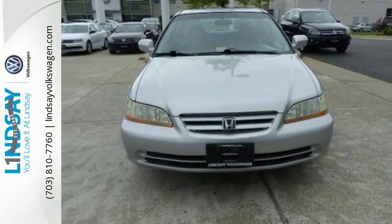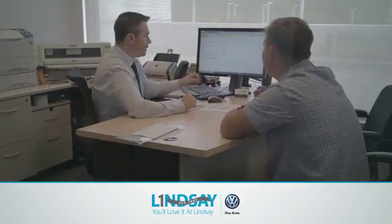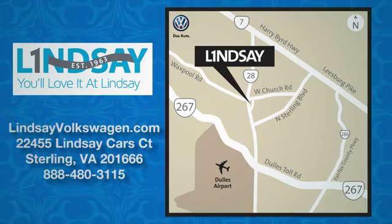Experience it for yourself when you test drive it today. Lindsey Volkswagen of Dulles — number one in sales, customer satisfaction, selection, and price. We are conveniently located at 22455 Lindsey Cars Court in Sterling, Virginia.